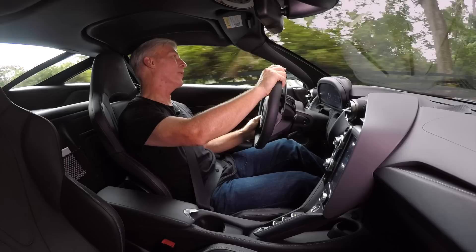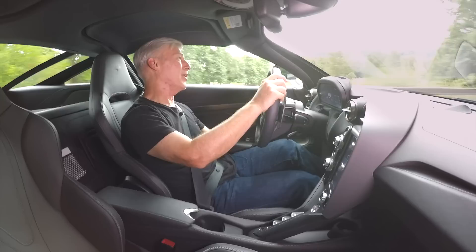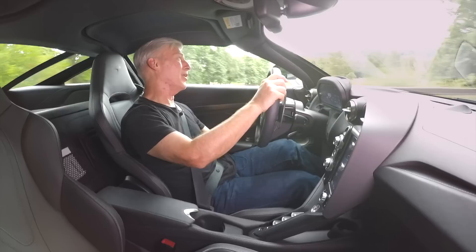Really, to even approach the limits of this car, I'd have to take it out on a track. On roads like this, it's like using a chainsaw to cut a stick of butter.